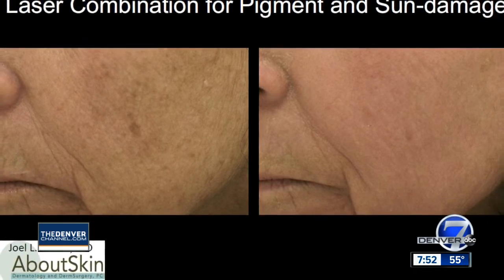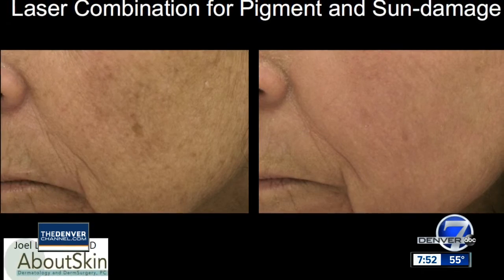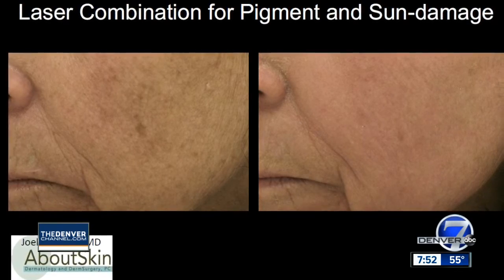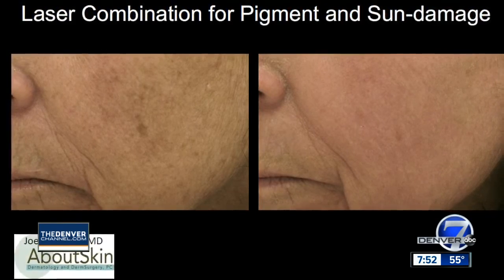But the overall importance is to use sunscreen, wear a wide brim hat, really try to protect yourself, reapply every couple of hours, and look for key ingredients like zinc and titanium dioxide.